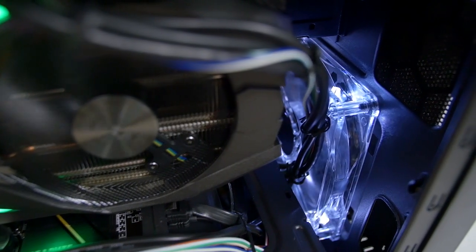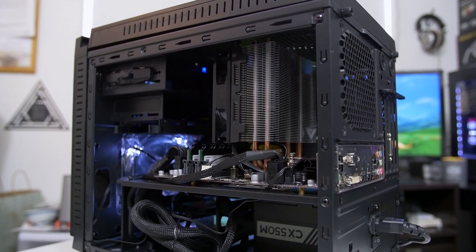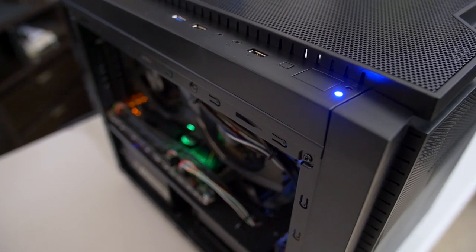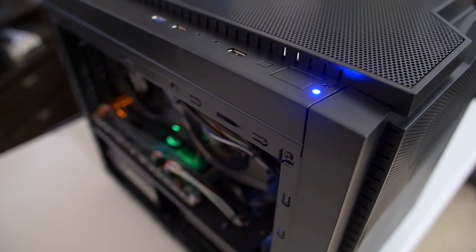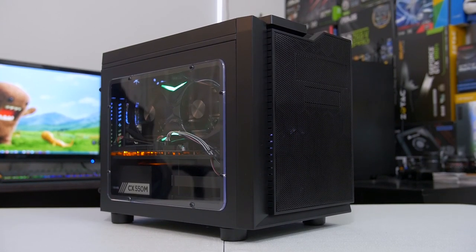All right, y'all. So, thus ends part one of September's PC of the Month. There's much more to say about this rig, so stay tuned for part two, where we do a full system analysis of thermals, acoustics, and most importantly, gaming benchmarks. Let me know what you guys think of the build so far and what you would have done differently with the budget at hand. Before you guys go, don't forget to toss me a like on this video if you enjoyed it, and feel free to check the description below for shirts in my store and all them product links to everything we featured in today's video. As always, thank you guys for watching. Subscribe to the channel if you haven't already, and I will see you all in the next video.